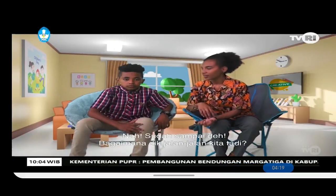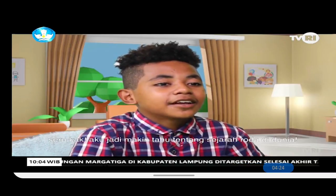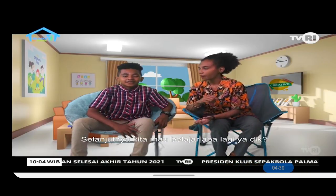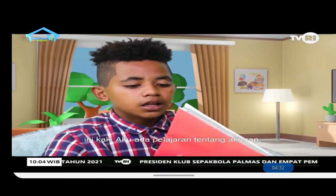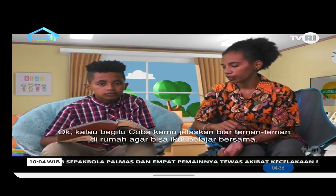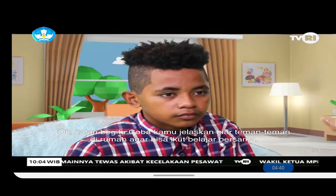We've arrived back! How was our journey? I now know more about the history of wheels in the world. Next, what else will we learn? There's a lesson about suffixes (akhiran). Let me explain it to our friends at home so they can learn along with us.